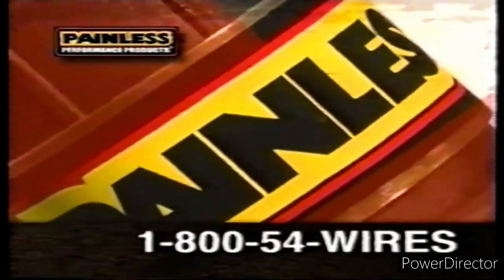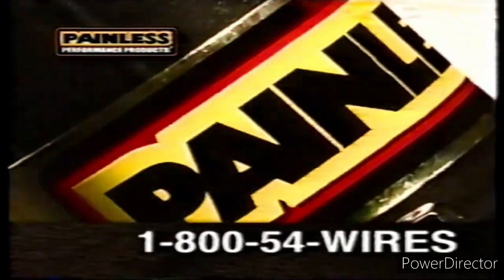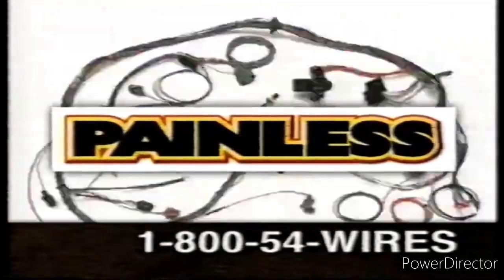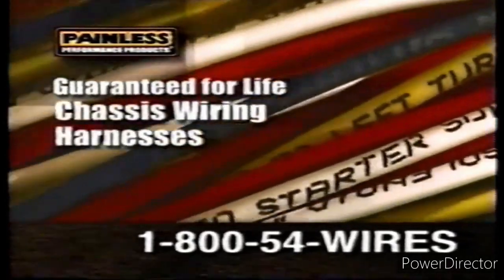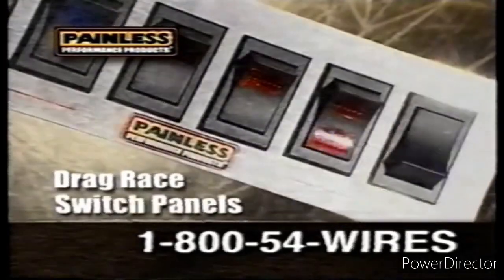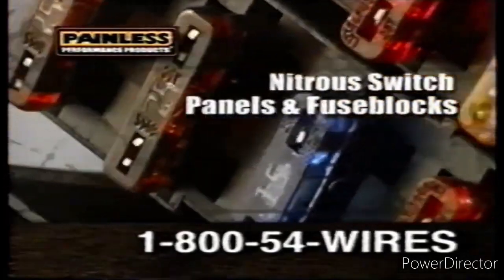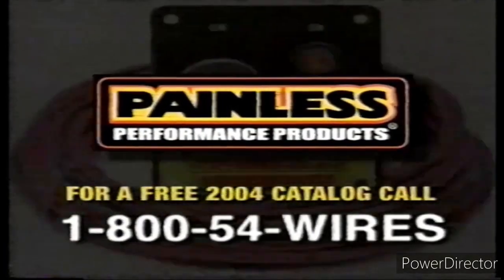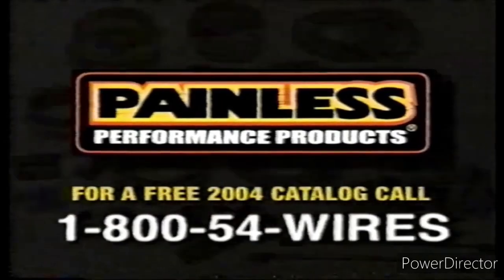Painless Performance Products delivers in 2004 with a winning combination: guaranteed-for-life chassis wiring harnesses, guaranteed-for-life fuel injection wiring harnesses, drag race switch panels, nitrous switch panels and fuse blocks. For a free 2004 catalog, call 1-800-54-WIRES. That's 1-800-54-WIRES.